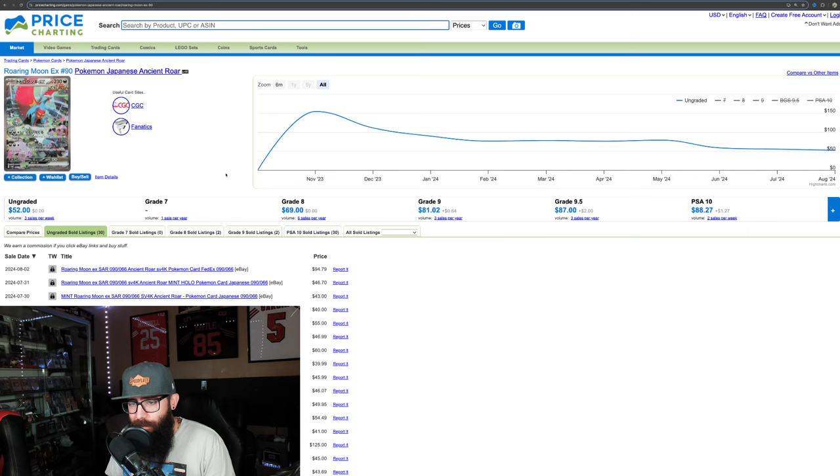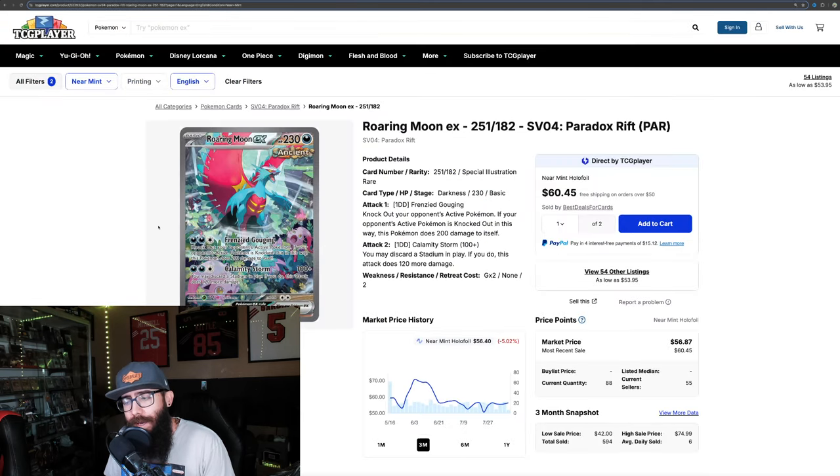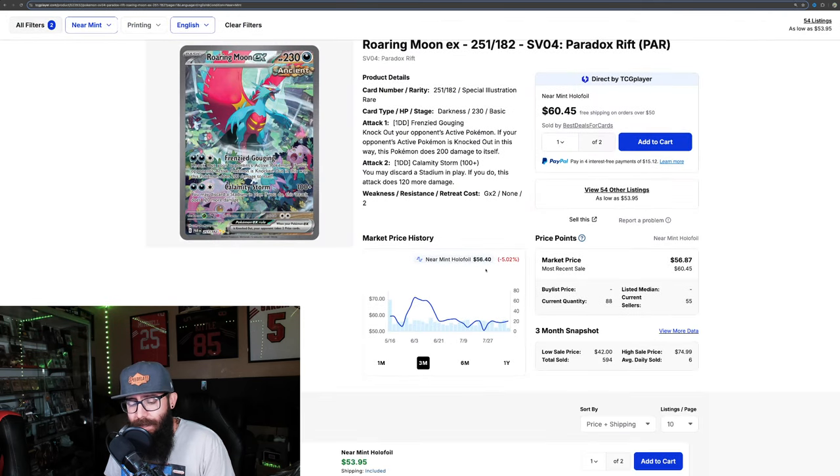Let's take a look at the Roaring Moon. This one's a little more interesting — $52 in Japanese, and in English we're only at $56. So that's about 1.07 times, basically even.